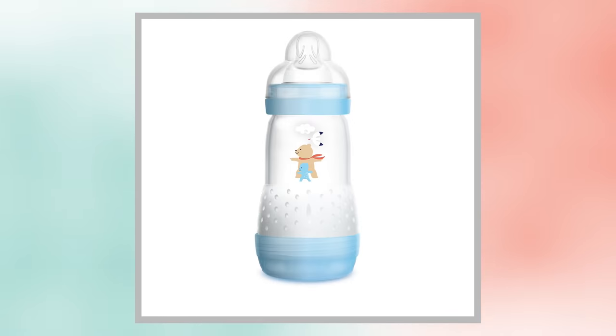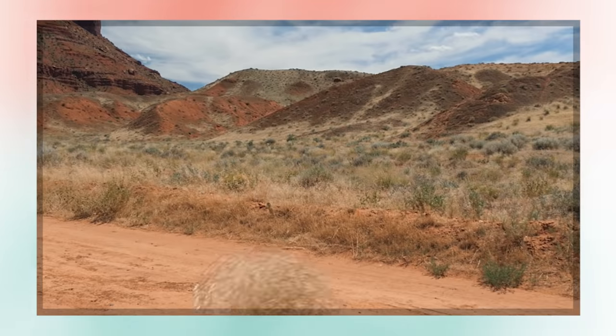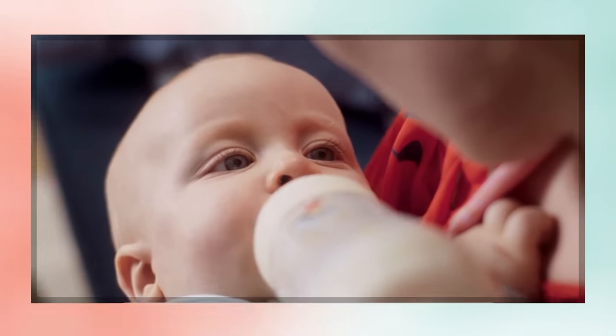Take their Easy Start anti-colic baby bottles. The anti-colic baby bottle features base ventilation that provides a smooth flow of milk. Like the fable of Goldilocks and the Three Bears — feeding your baby not too much and not too little, it's just right, thanks to Mam's innovative anti-colic baby bottle. This helps to reduce the amount of air swallowed by babies.